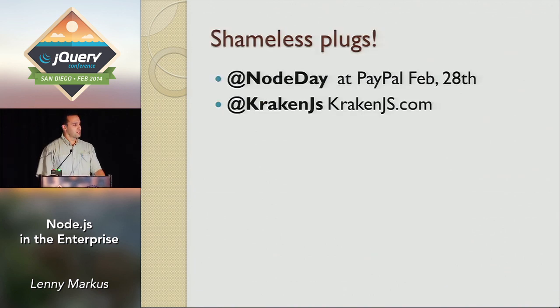A few shameless plugs before I get started. If any of you are Node developers, we have a conference at PayPal — if you happen to be in San Jose on Friday, February 28th, give us a visit. And just to plug the framework I'm presenting on, Kraken.js — if you want to get distracted, check out the website and see if anybody can find the Easter eggs we have on it during this presentation.